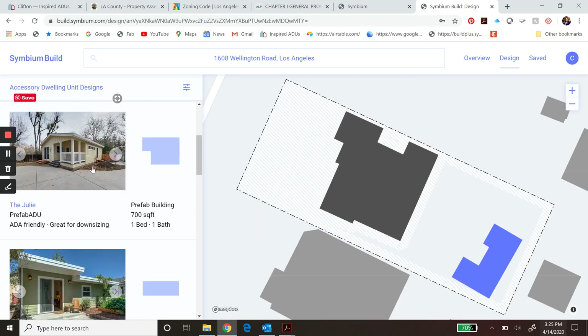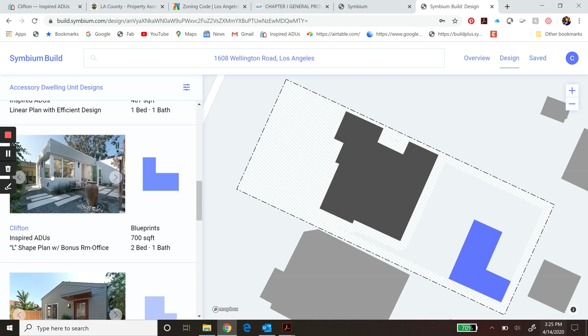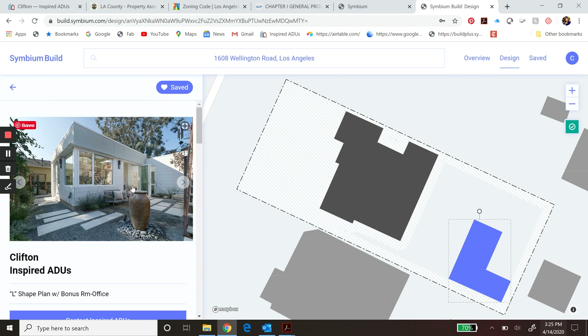This property does have an existing garage, so we could click on that, demolish it, and say done. Then we can begin to scroll through and look at some options. The Clifton is the one you were looking at on our site, so we can click on the Clifton. You can see how that pops it right into the rear of the lot. This dashed area is where you can't build — if you drag it over that area, the ADU turns red. The same thing goes if it's too close to the main house — it turns yellow.